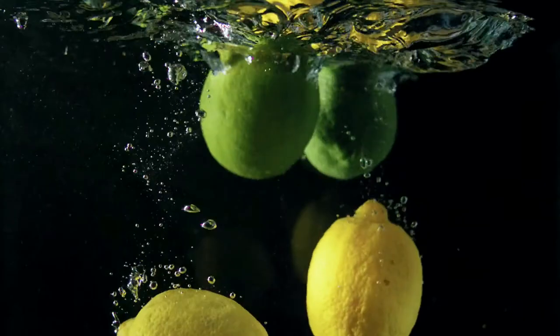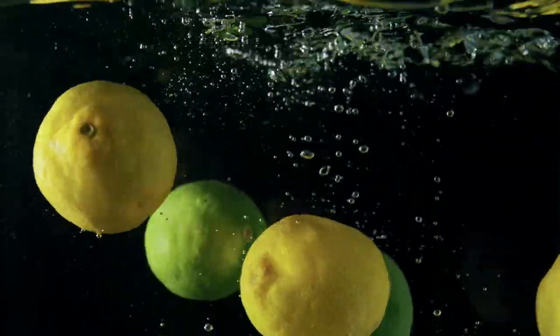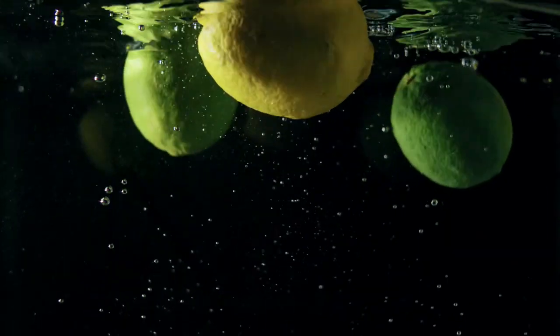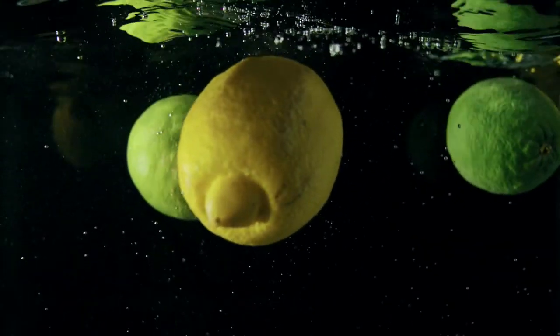First, lemons pack an incredible amount of nutrients, which gives the fruit its wonderful health benefits. Combine the high concentration of nutrients with the benefits of aromatherapy, and it's a no-brainer. Here are some health benefits of placing a lemon next to your bed.